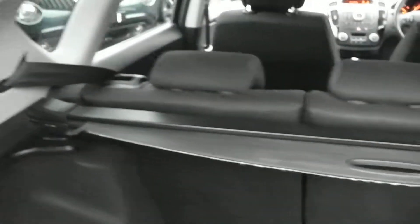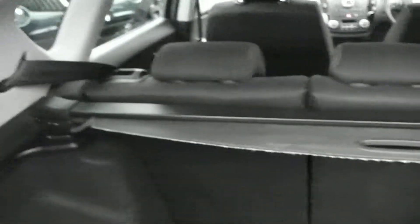Looking inside the boot, as you can see there's plenty of storage space with surprise storage under each of your carpets. And if that wasn't enough space, you do have the option of 60-40 folding rear seats and your retractable parcel shelf.